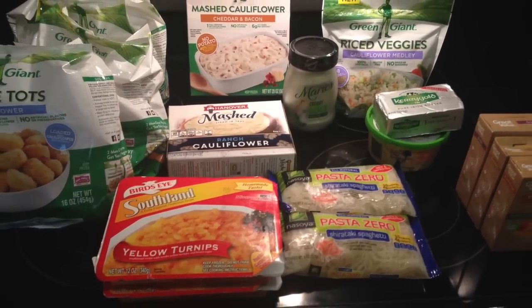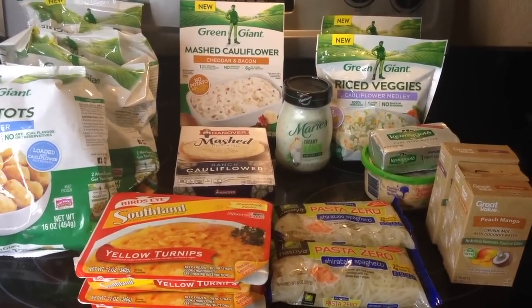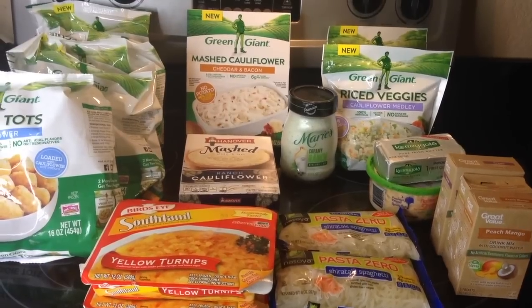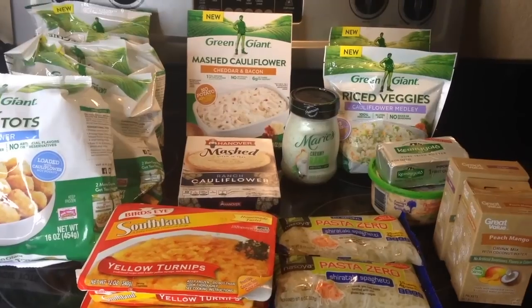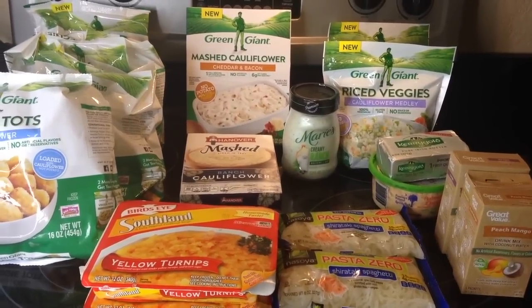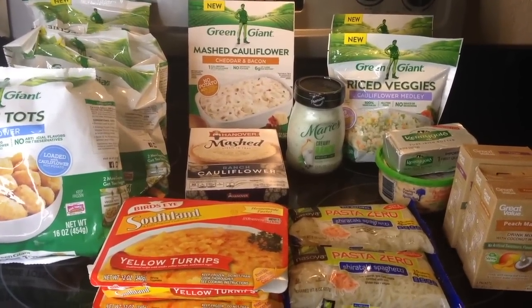Hey guys, it's a low-carb haul! I am so excited today because I went to Walmart and I found all these low-carb foods that companies are now making. I'm so impressed that these companies are finally realizing that we want to eat low-carb and less sugar. Some of these items I've tried, some I have not, but I wanted to show you guys what I got so you can see there are alternatives. Sometimes you just don't have the time — you just need to grab something, heat it up, and eat. So let me show you what I got.